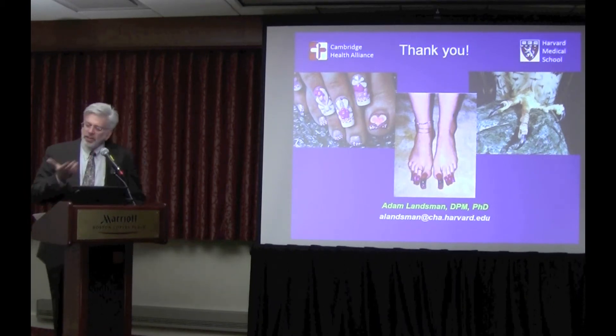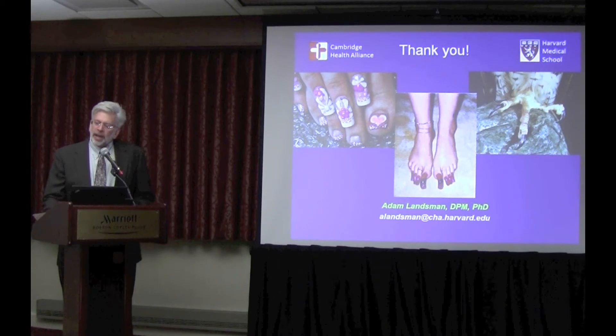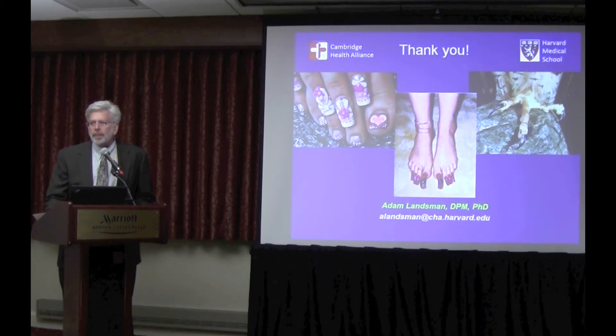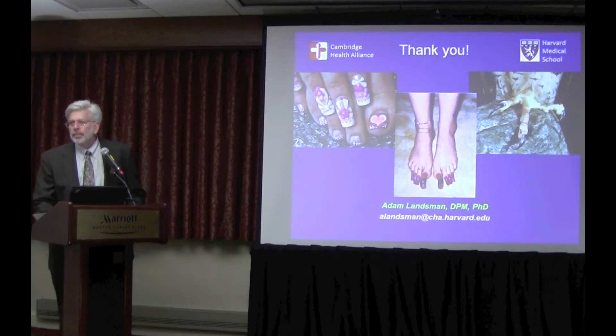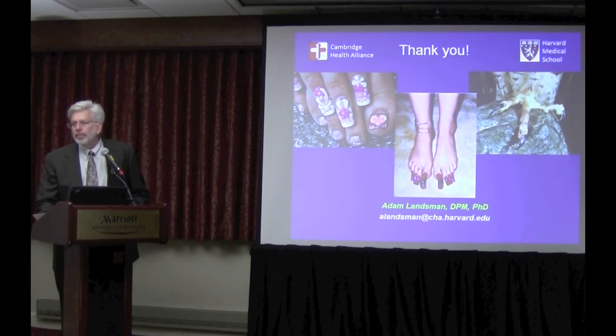In the study we're getting ready to start, the protocol is set up so patients come in for the initial treatment and then follow up every six months. If we don't see a significant barrier of clear nail at that six-month point, the plan is to retreat them, which will help us build the database to answer that question.